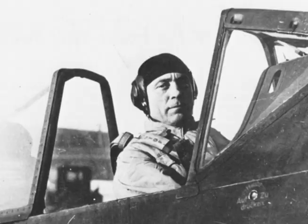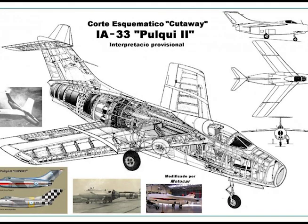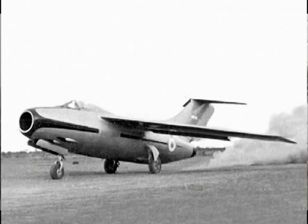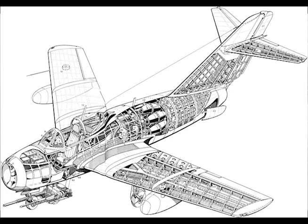The Focke-Wulf TA-183 lived on in a couple of different guises. Kurt Tank went to Argentina and convinced Juan Perón's government to build a version of the TA-183. It was called the Pulqui, which means Arrow. Five prototypes were built; two of them crashed. The Soviets found a roll of microfilm when they ransacked the Reichsluftfahrtministerium building, and from that they designed the MiG-15, which shows a strong family resemblance.